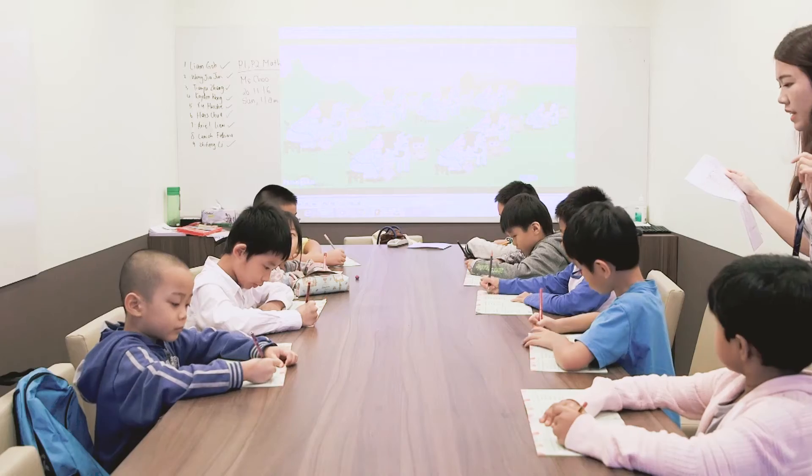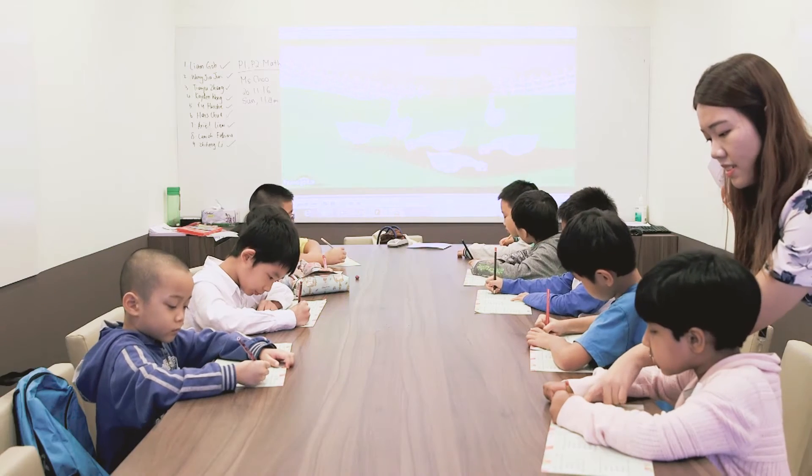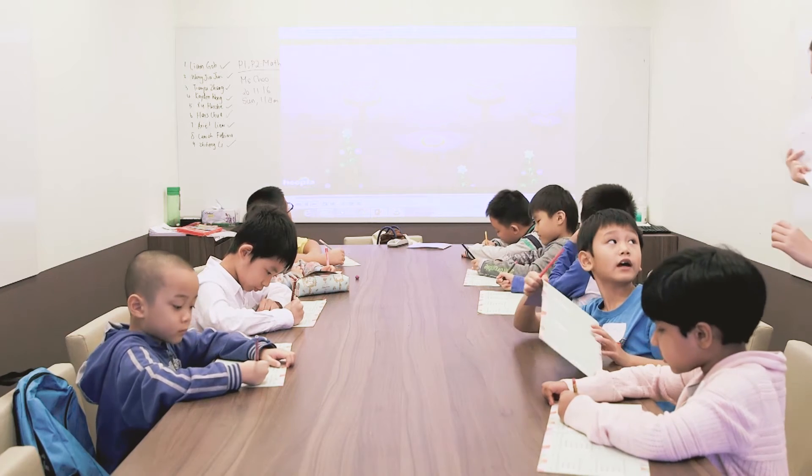In this way, students get to apply what they learn, and it's more engaging compared to traditional assessments which largely confine them to what they learn in the textbook and syllabus. This also allows them to think out of the box and demonstrate their communication skills.